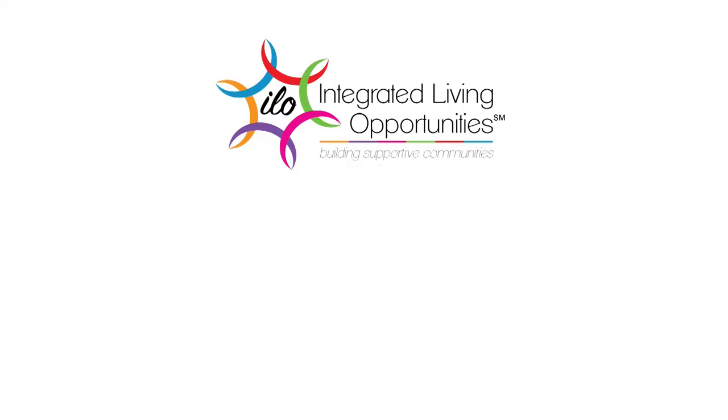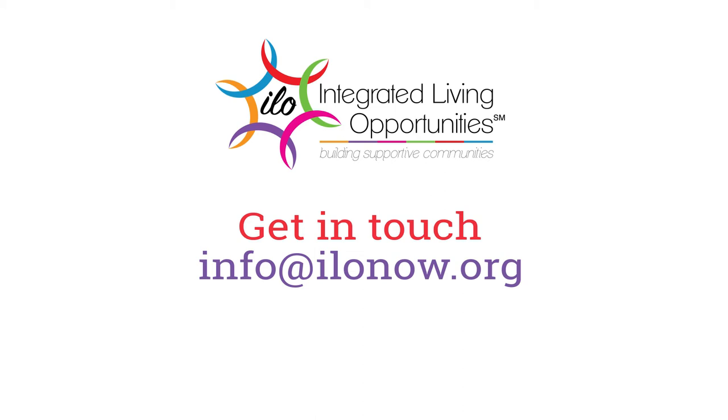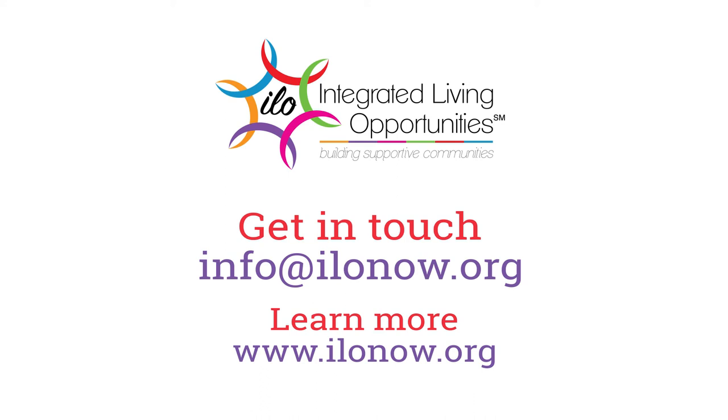If you or a loved one wants to learn more about the skills inventory and ILO's successful approach to long-term independent living, email us at info@ilonow.org. Thank you for listening.